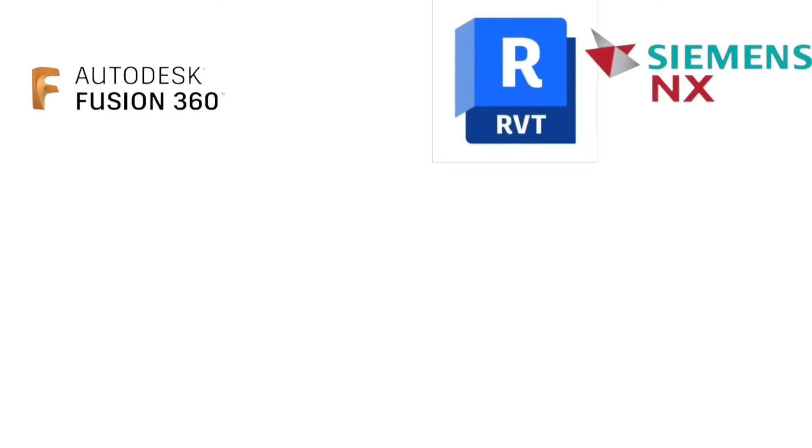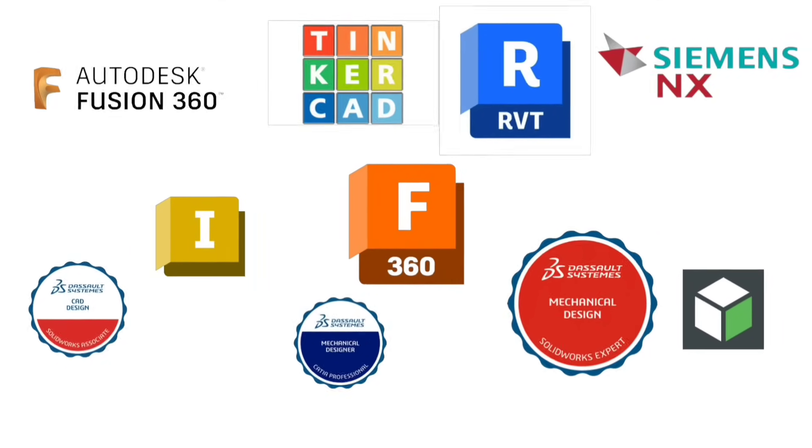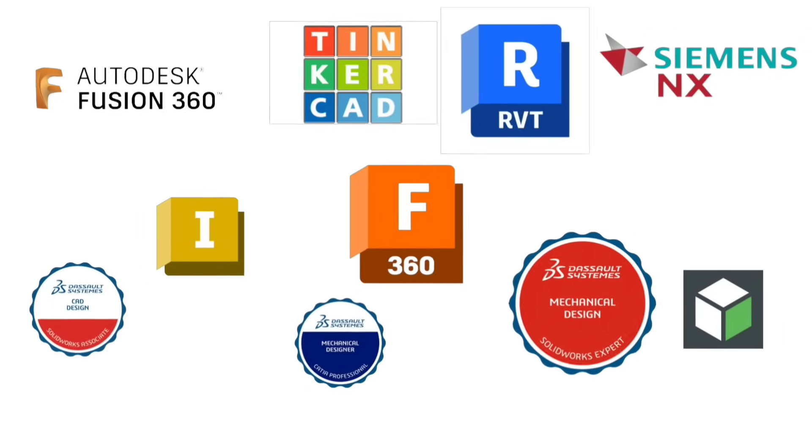That wraps up our list of top 10 CAD certifications in 2025. Each one can help you stand out, land better job roles, and stay ahead in a competitive field. Which one are you aiming for? Let us know in the comments.